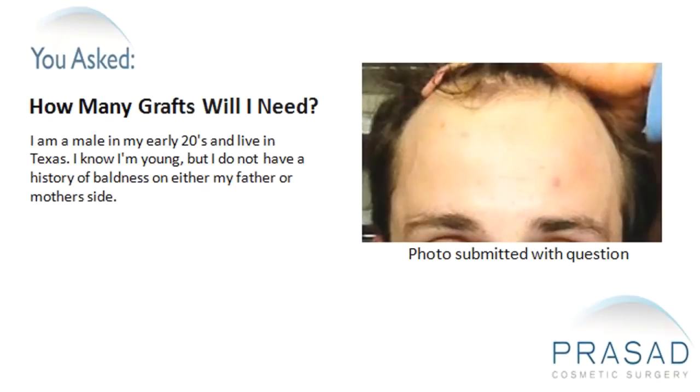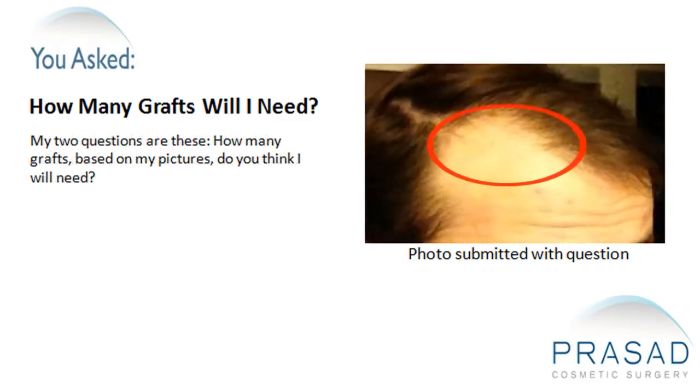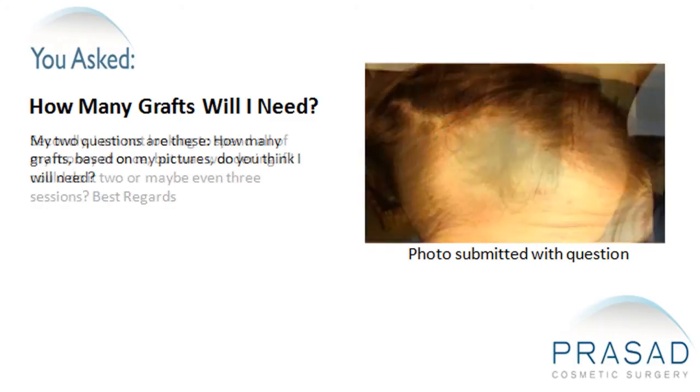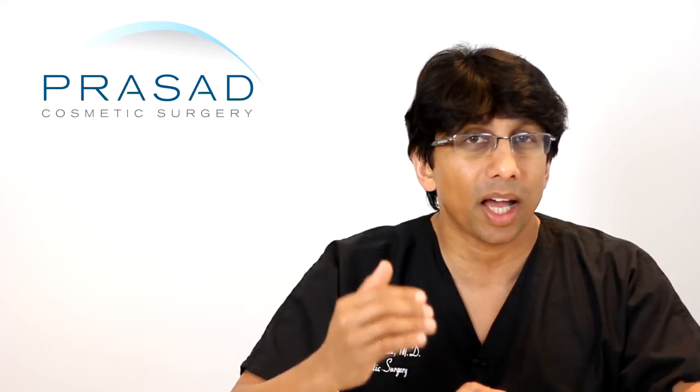To answer your question about the number of grafts — that's straightforward. The number of grafts is dependent on the area you want to cover. Typically, the hair transplant zones are frontal, middle, and back. Generally, in a given transplant, we will transplant anywhere from 1,500 to 2,000 hairs, usually toward the front because the hair frames the face. That may not be adequate to cover as much as you desire, and that's where additional transplantation may be recommended.